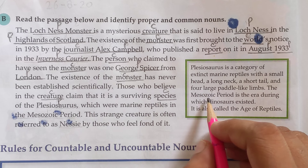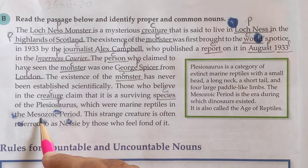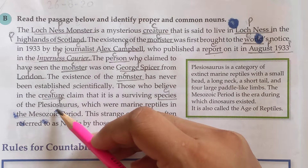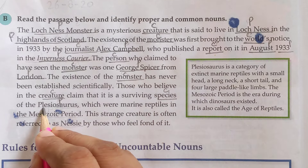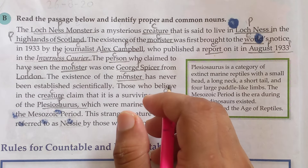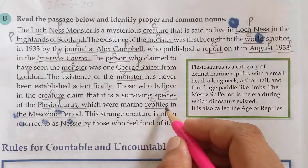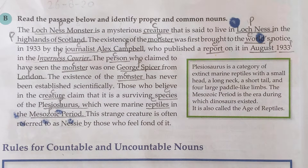The Mesozoic period is the era during which dinosaurs existed. It is also called the Age of Reptiles — they are giving extra information about the words used. So 'plesiosaurs' is a proper noun — they were marine reptiles. 'Reptiles' is a common noun, as it is a class of vertebrates. Examples include snakes and alligators. 'The Mesozoic period' is a proper noun because it refers to a specific era in which dinosaurs existed.